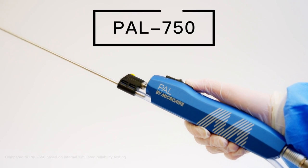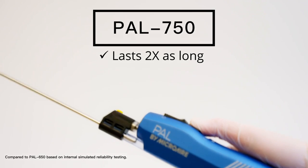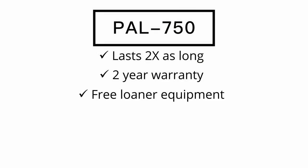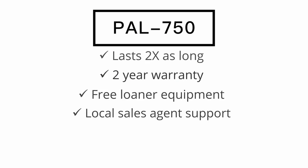PAL 750 lasts twice as long as the previous handpiece. It's backed by twice the warranty, along with free loaner equipment and local sales agent support.